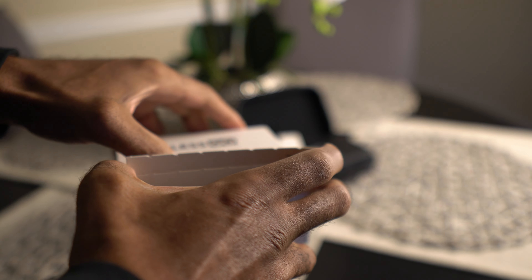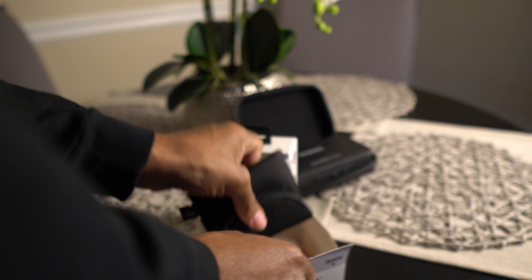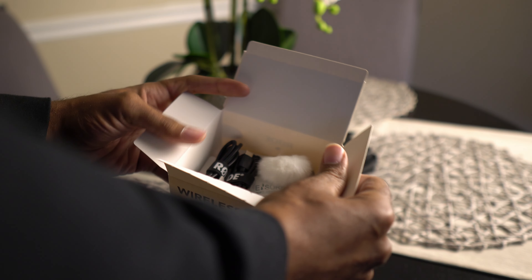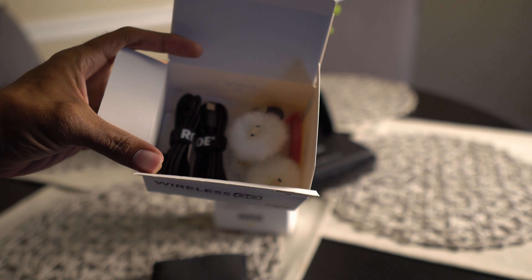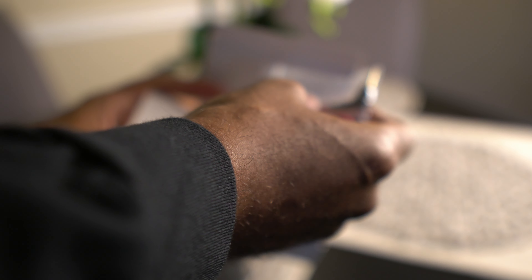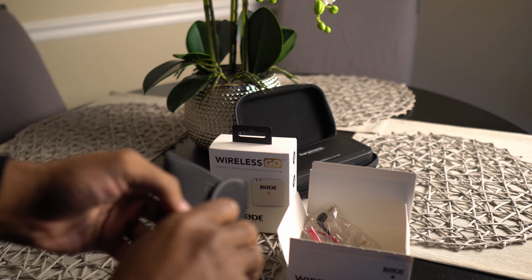Here we go, let's see what's in the box. You got two USB-C cables, you got two dead kittens — or cats — and you got the one connection cable for the camera to the receiver, and this pouch right here.